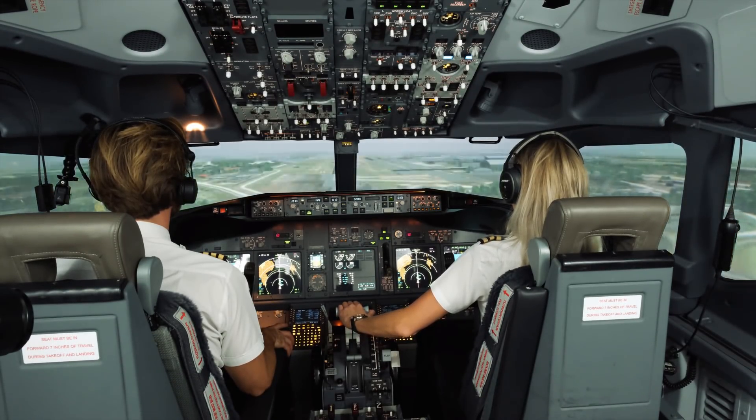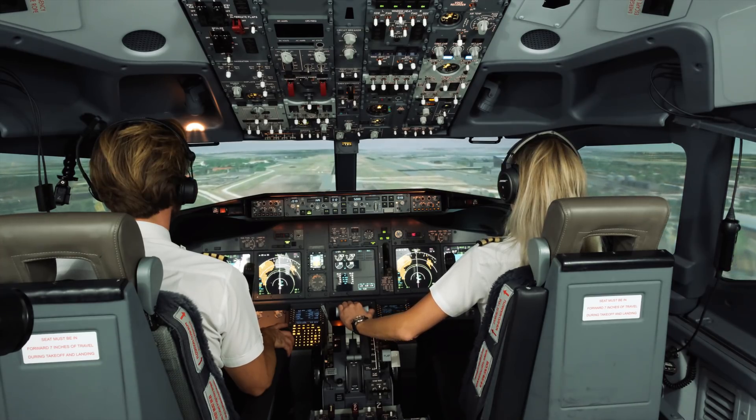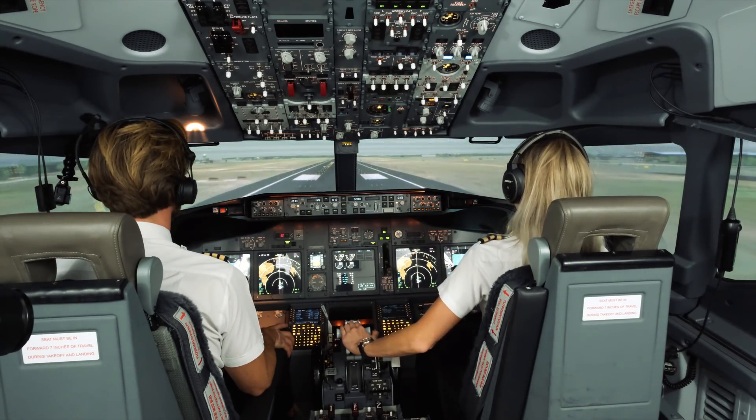Check. Runway in sight. Disconnecting autopilot. 50, 40, 30, 20, 10.